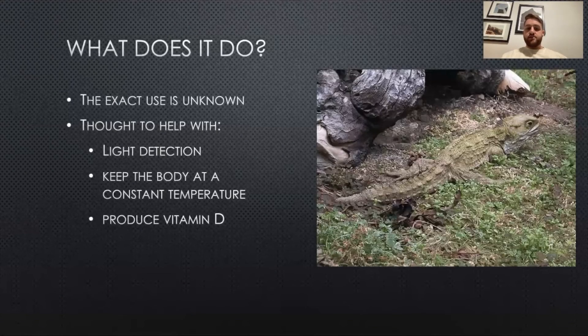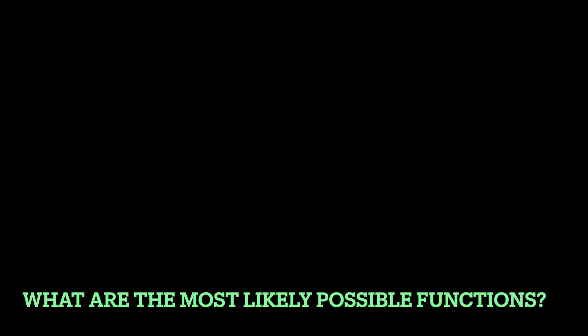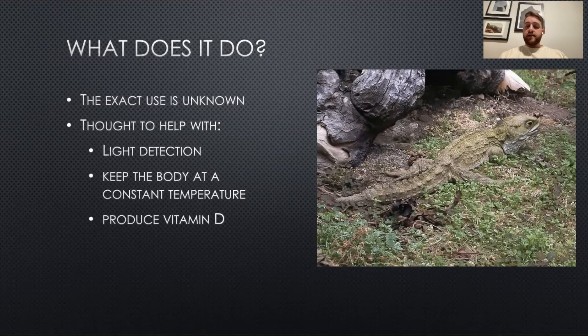So what does this third eye do? The exact use is unknown. It can be used to detect light — other organisms that have a similar structured third eye can use it to detect light from the sun even when it's cloudy out. This helps with sleeping rhythms; it can help produce melatonin in the brain that helps the tuatara go to sleep. It can also help with sensing the sun's position and let the tuatara figure out what time of day it is. It is also thought to possibly keep the body at a constant temperature or produce vitamin D.